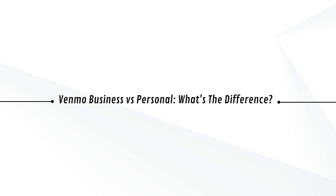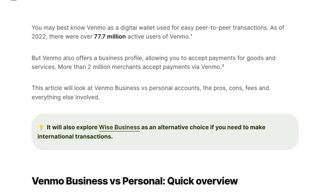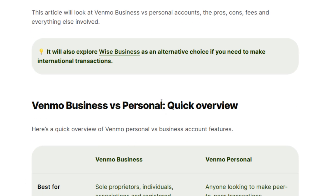Hey guys, today I'm going to show you the difference between Venmo business versus personal account. What's the difference between Venmo business versus personal account?